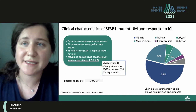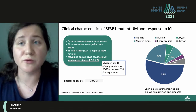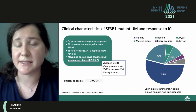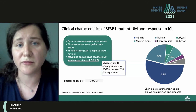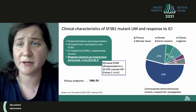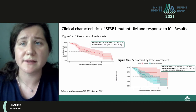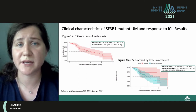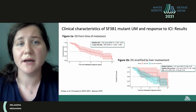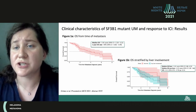Pay attention to the time before metastasis developed — 26.7 months. Patients with uveal melanoma are to be followed up for life. There is no threshold when metastasis may develop, and even this period of follow-up is not a limit. In 20-25% of our patients, the mutation SF3B1 was identified, and the key point was the impact on the frequency of objective response. Median survival was actually four years, and one-year survival was 94%.